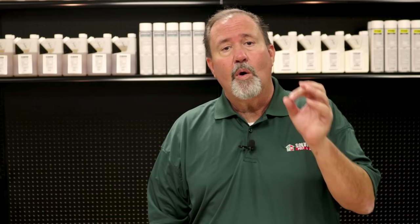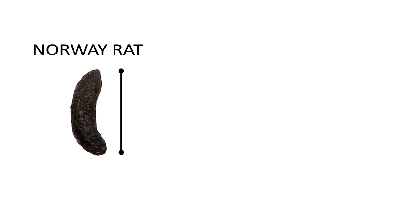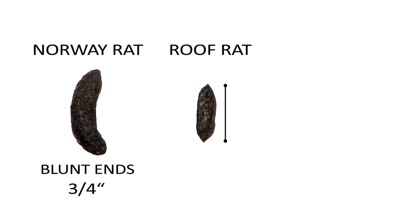The second step to the process is inspection. We want to confirm rodent activity in or around the home. The easiest way to do this is by hearing noises up in the attic. Also, some other things we want to look for are feces or droppings. Norway rat droppings are about three-quarters of an inch long and are blunt on each end. Roof rat droppings are about a half an inch in length and pointed on each end. House mouse and deer mouse droppings are about a quarter inch in length and pointed on both ends.